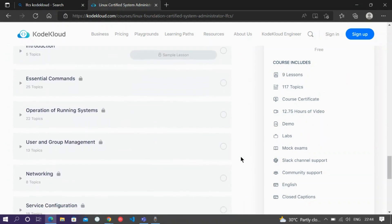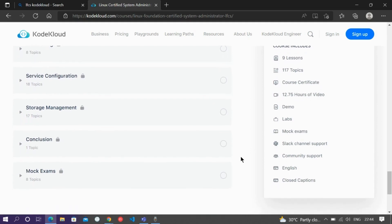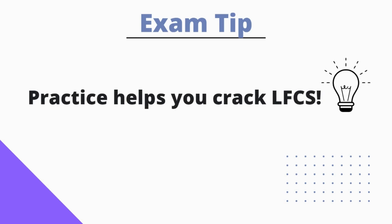Currently, KodeKloud is giving out exam coupons for students who have completed their course with some criteria. I have benefited from this course a lot and I am also one of the people to win a coupon and write this exam. Some exam tips from my side: get comfortable with man pages, which are the manual for Linux commands. Sometimes it's hard to remember all the options for a particular command — that's where --help will help you. Also, the apropos command will search for keywords throughout the man pages when you forget a command name. Since it is a practical exam, you should practice a lot and get your hands dirty in the command line.